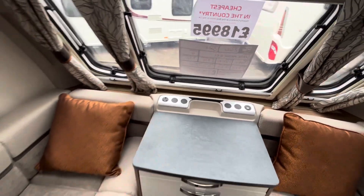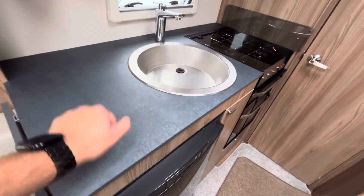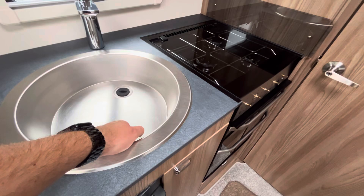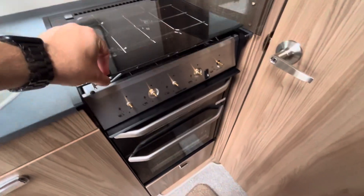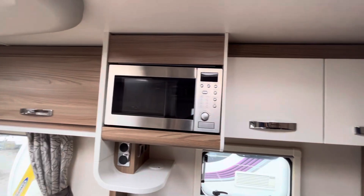You've got two USB plug-ins and a 240-volt socket outlet there as well. Heading further back to the kitchen area — again, dark granite effect countertop complements the stainless steel sink, which by the way is dead easy to clean. You've got three gas hobs, a separate oven and grill unit, a three-way Dometic fridge, and a microwave above.